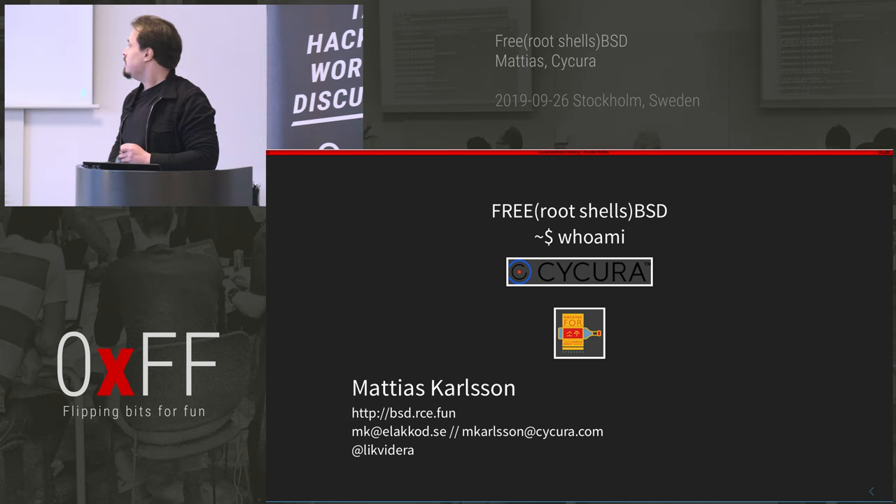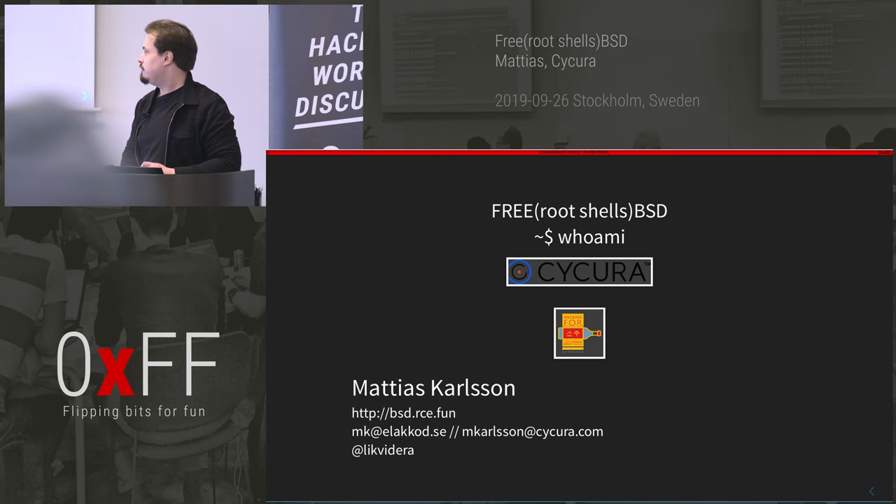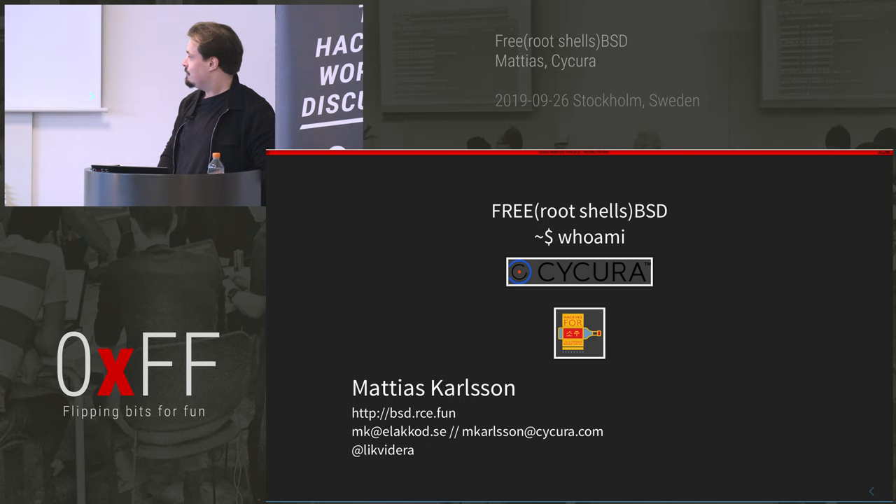If you want the slides you can go to bsdrc.fun, and you can reach me at those addresses. You can also find me in various shady IRC channels.